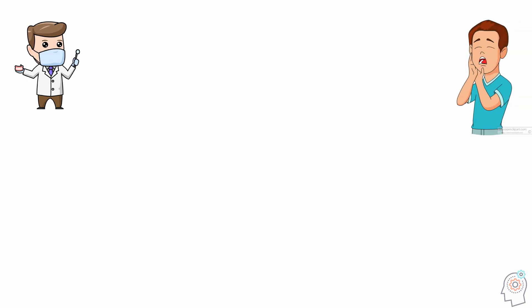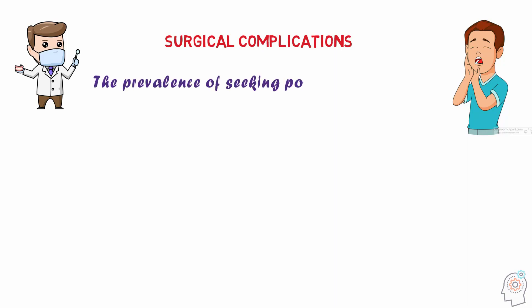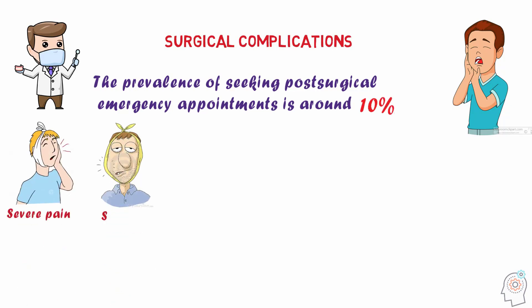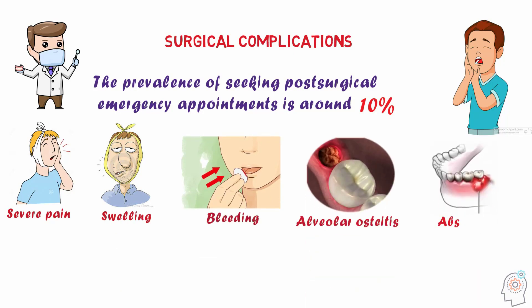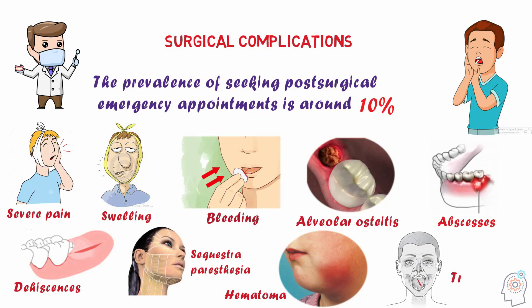Furthermore, dentists and patients must take into account that surgical complications after third molar removal are common. The prevalence of seeking post-surgical emergency appointments is around 10%. The reasons include severe pain, swelling, bleeding, alveolar osteitis, abscesses, dehiscences, sequestra, paresthesia, hematoma, and trismus.